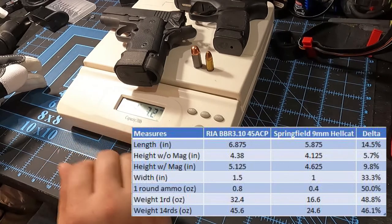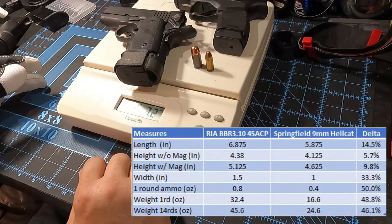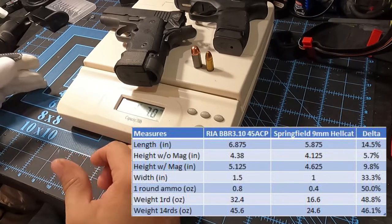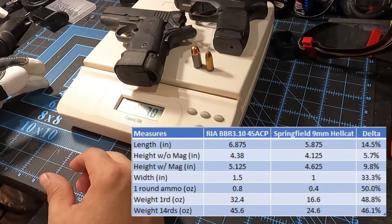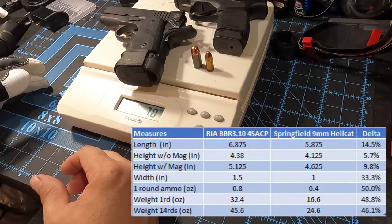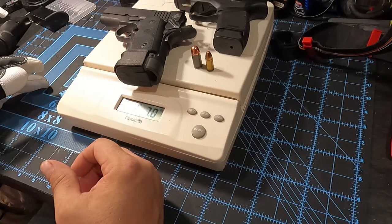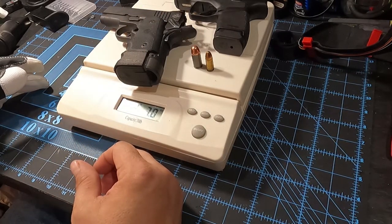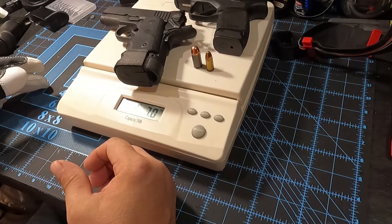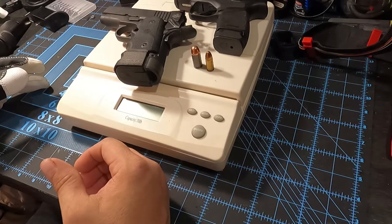The 1911 may be a bit easier to conceal with heavier clothes, while the Hellcat would definitely be easier to conceal in thinner, lighter clothes. I do like the .45 — the stopping power with that extra capacity makes it really nice — but it is a load to carry, it's really heavy. The Hellcat is a nice compact option with a robust 13-plus-one capacity, and it is a lot lighter and a lot easier to conceal.